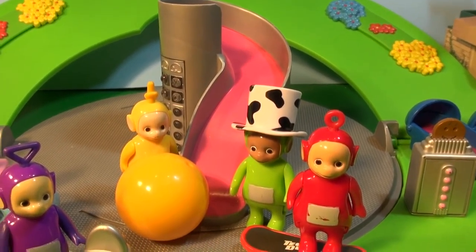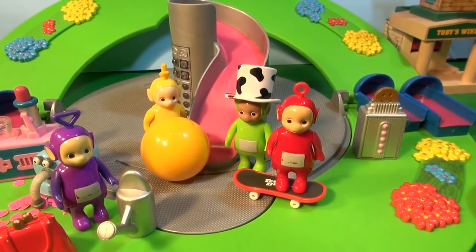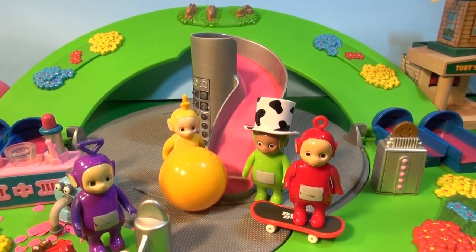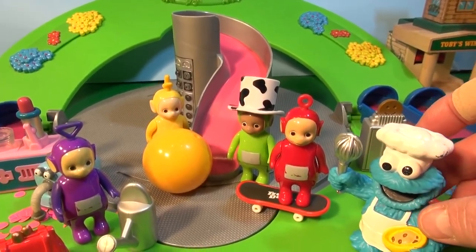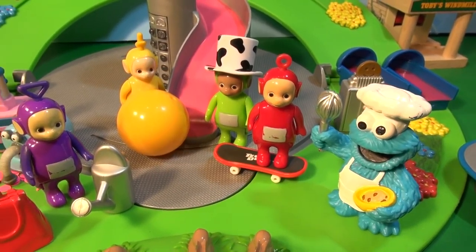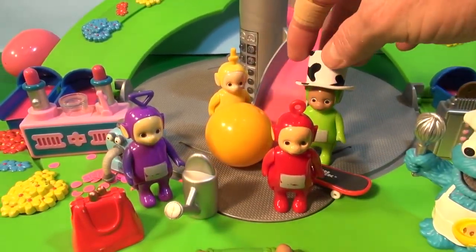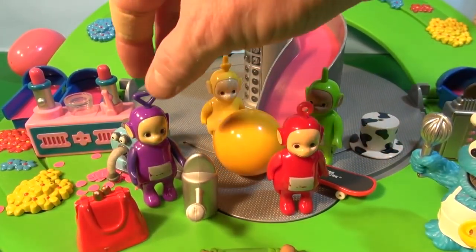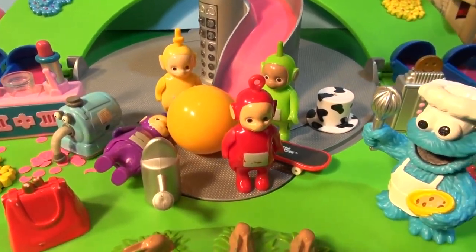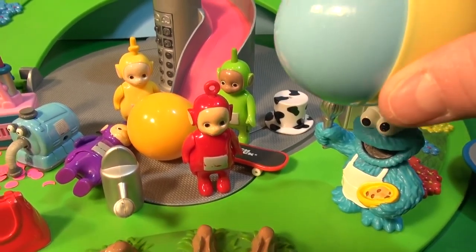The Teletubbies were playing with their favorite thing. Tinky Winky, Dipsy, Lala, and Po were all outside the Tubby Dome when suddenly they heard their old friend the Cookie Master. He arrived saying, 'Hi everybody, I'm here with some presents today — I have some special surprise eggs.' The Teletubbies were so excited, running around and having so much fun. Next thing you know, the Cookie Monster brings over four giant surprise eggs.